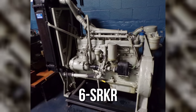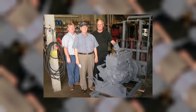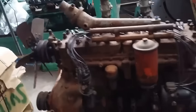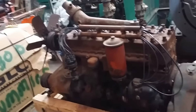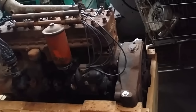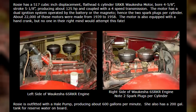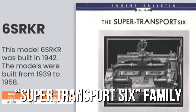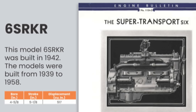When Waukesha developed the 6SRKR in the 1930s, they didn't water down that philosophy for other markets — they doubled down on it. This was, at its heart, a stationary industrial engine that also found its way into large specialty vehicles like fire trucks, airport crash tenders, and massive cranes. This big-block inline-six displaced 517 cubic inches and was naturally aspirated, part of the company's Super Transport 6 family — a line of engines that pushed Waukesha's already tough designs into even heavier service classes.